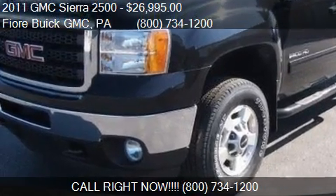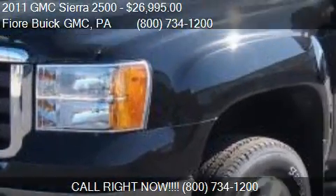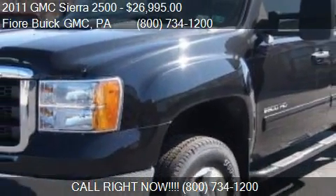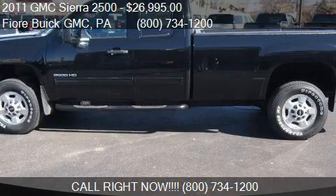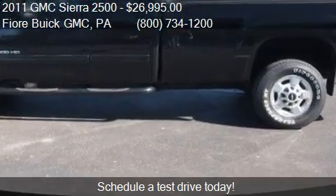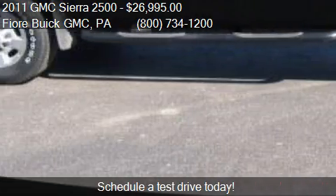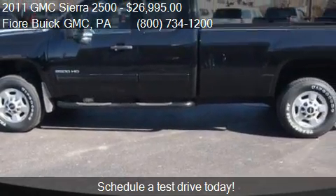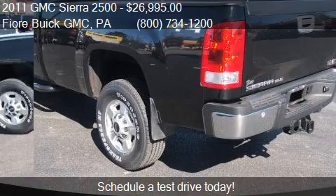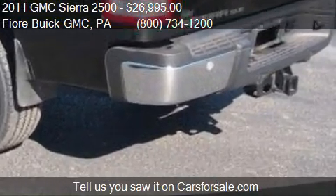This 2011 GMC Sierra 2500 is offered by Fiore Buick GMC, priced at $26,995. This Sierra 2500 is ready to sell, with just over 52,833 miles.